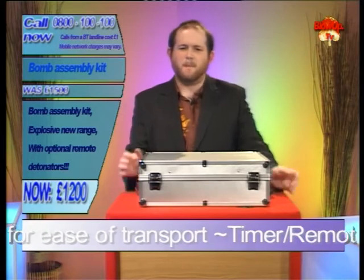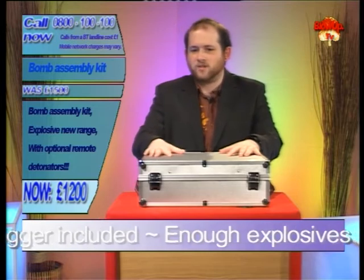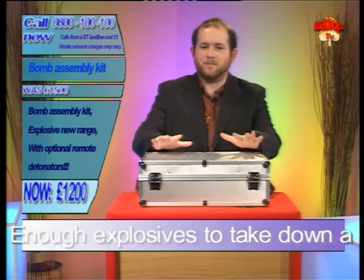Now up next we've got a fantastic item for you — a must for any freedom fighter out there, or just anyone like me with a grudge against the British government. That's right folks, we've managed to get our hands on some limited edition bomb assembly kits.